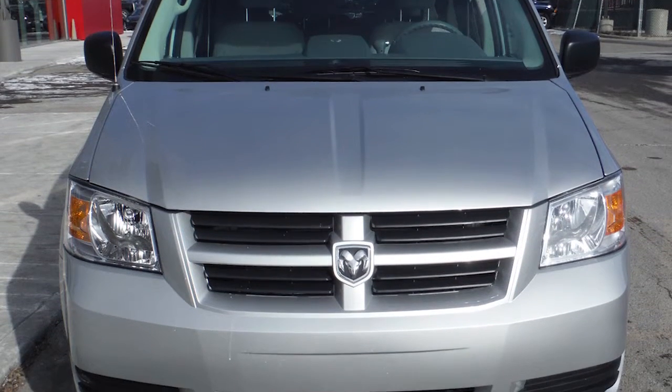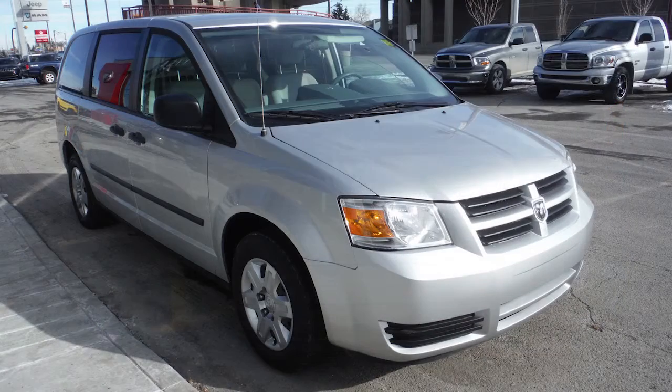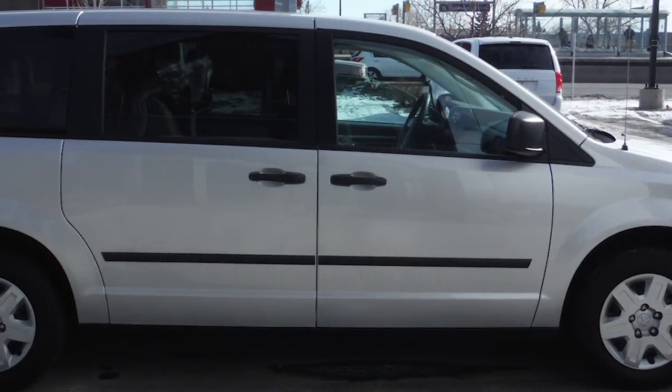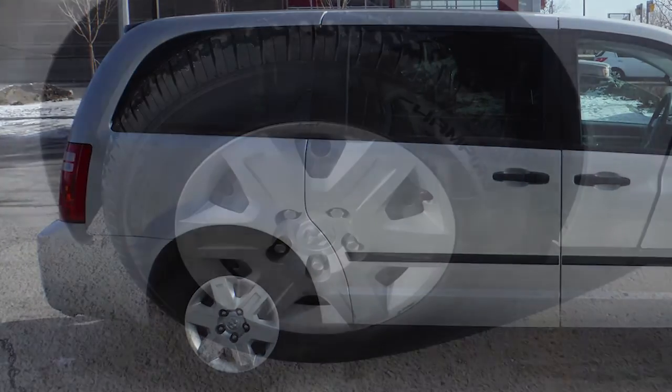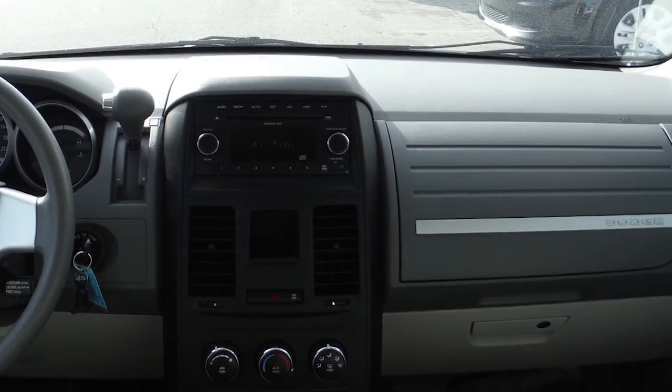This 2010 Dodge Grand Caravan SE comes equipped with a 3.3-liter V6 engine with an automatic transmission, power-heated side mirrors, 16-inch wheels, and a silver exterior. Some of the features include power locks and windows.